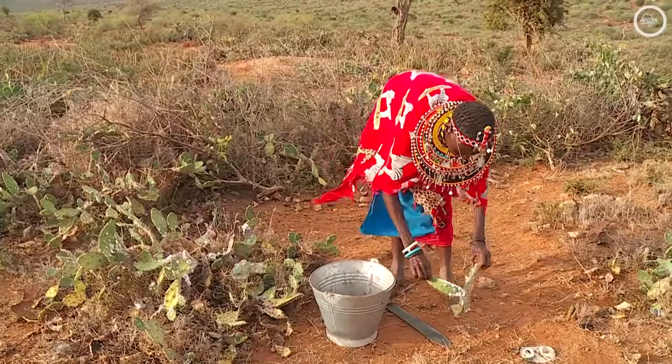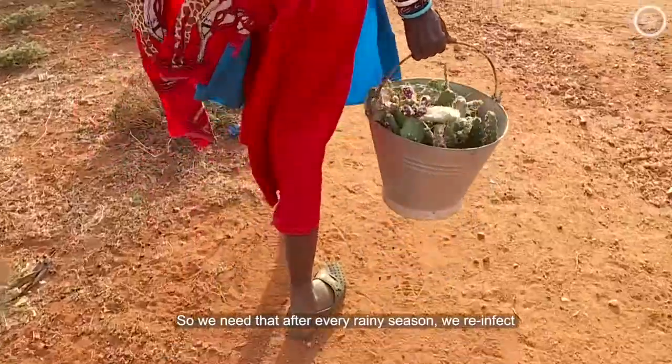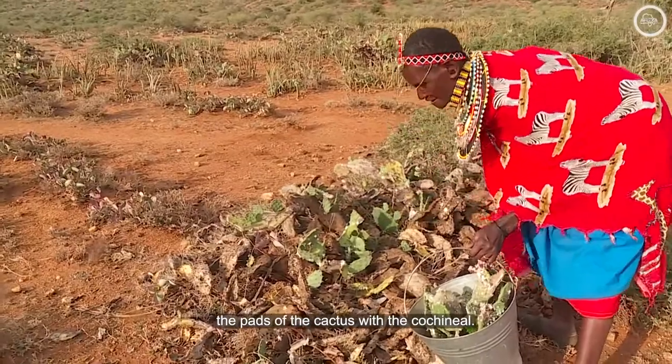Reinfecting the cactus is also no easy task. Because these are very minute or small organisms, the winds carry them. When it rains, the runoff transports and kills them. So we need, after every rainy season, to reinfect the parts of the cactus with the cochineal.